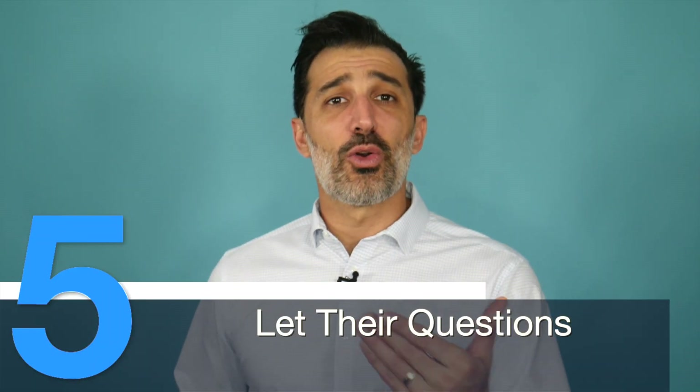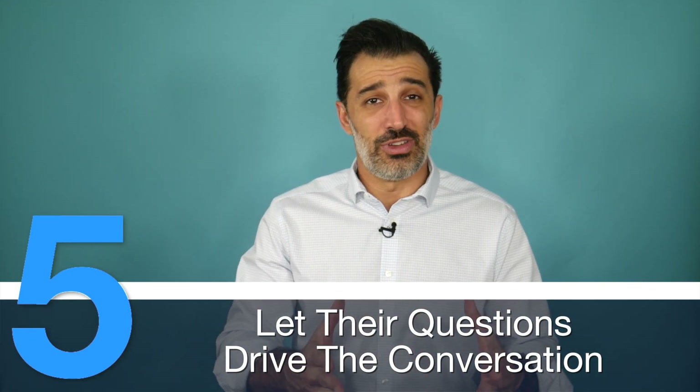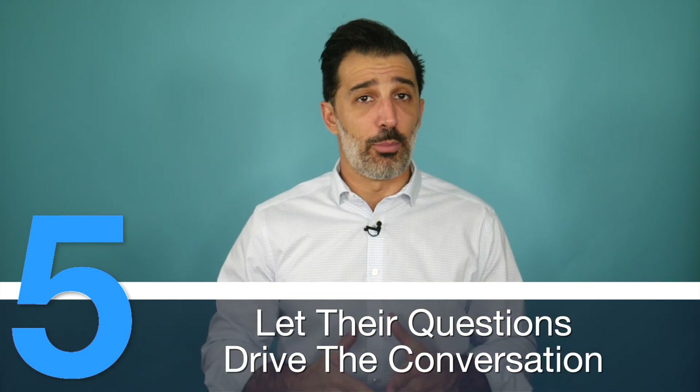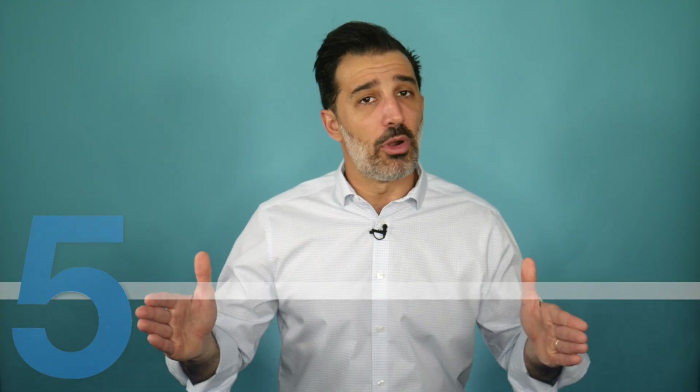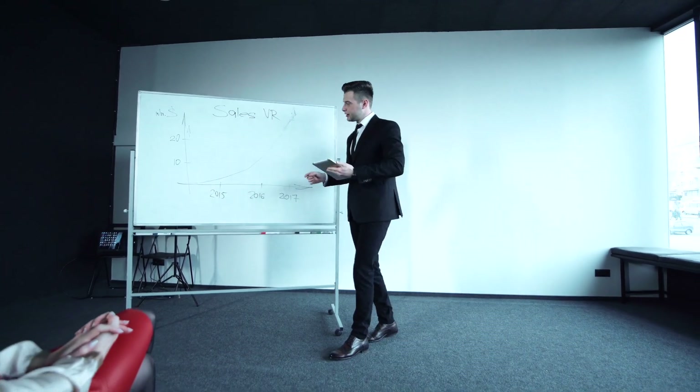Number five: let their questions drive the conversation. If you've got one hour for a presentation, most salespeople plan for about 50 minutes of talking and doing the presentation. As a result, the prospect is just deathly bored, and chances are you're not even dealing with the issues most important to them — because no one wants to sit there and listen to you talk for 50 minutes.